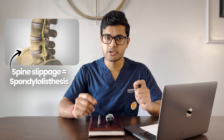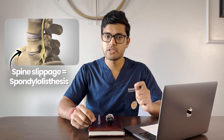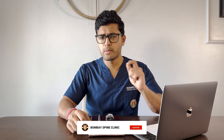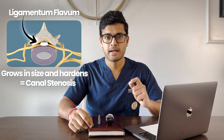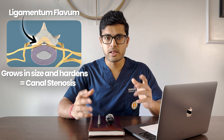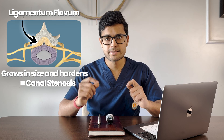Spinal degeneration also affects the facet joints. Covered with a capsule and cartilage, they get destroyed and become arthritic, eventually becoming unstable and causing spondylolisthesis. Another important structure affected is the ligamentum flavum — a yellow tissue that increases in size and hardens due to excessive wear and tear. It then occupies the spinal canal and causes spinal stenosis.